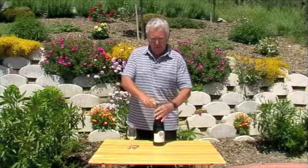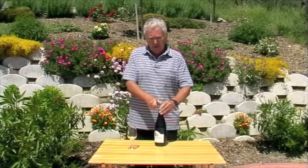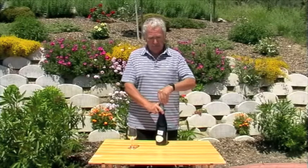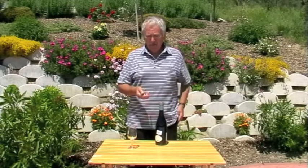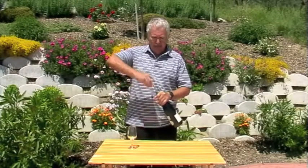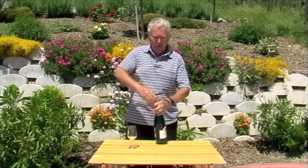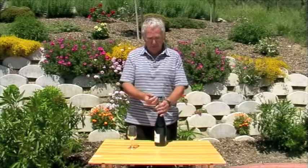It is produced from the Montepulciano d'Abruzzo grape. In this particular instance, once the juice has been extracted the skins remain in contact with the juice for 24 hours. It's then racked off and the pink juice is kept in steel vats until it is bottled and released in the March following the vintage. So this is the 2011, and this will have been released just literally a couple of months ago.